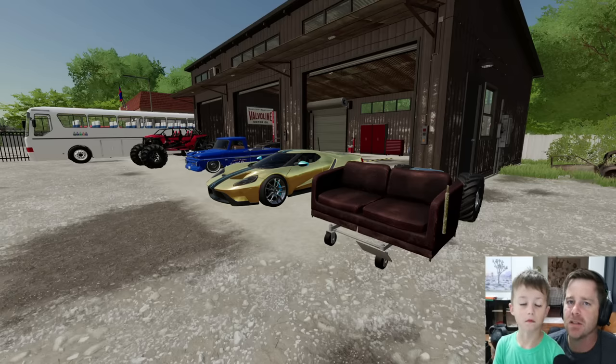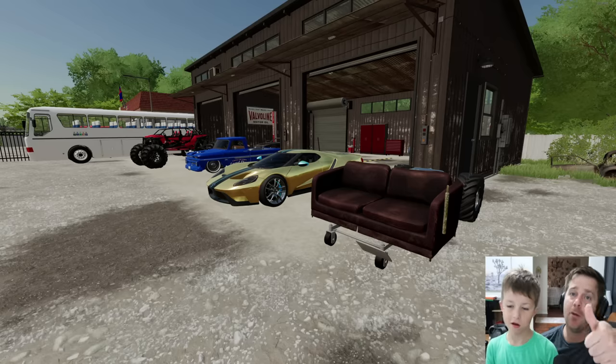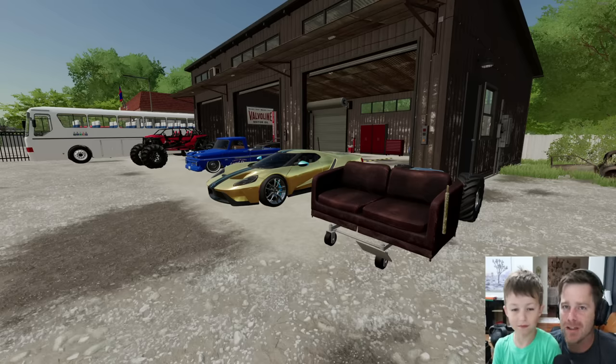Today Hudson and I are gonna go purchase ourselves an abandoned old racetrack. I don't know what's there, but I know there's barns, I know there's a drag race strip, I know there's a mud racetrack, and Hudson and I are awesome mechanics.